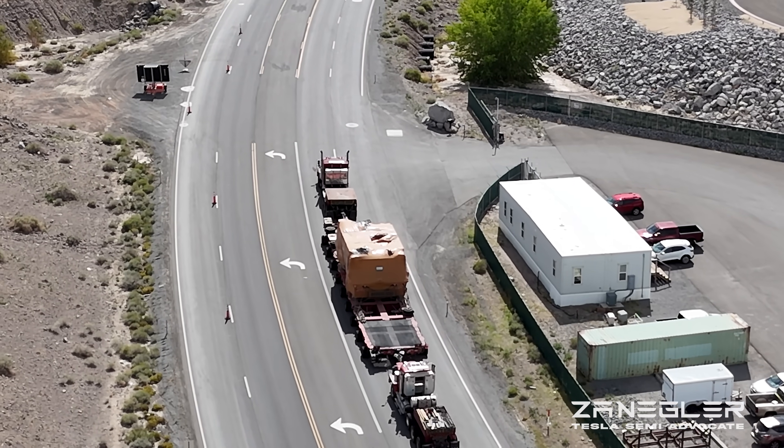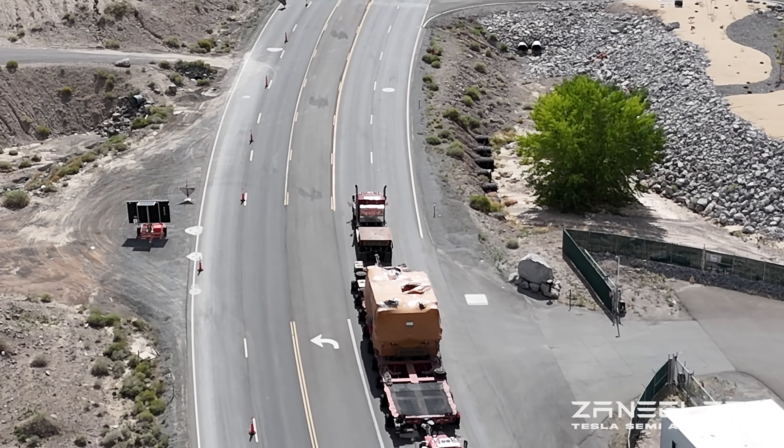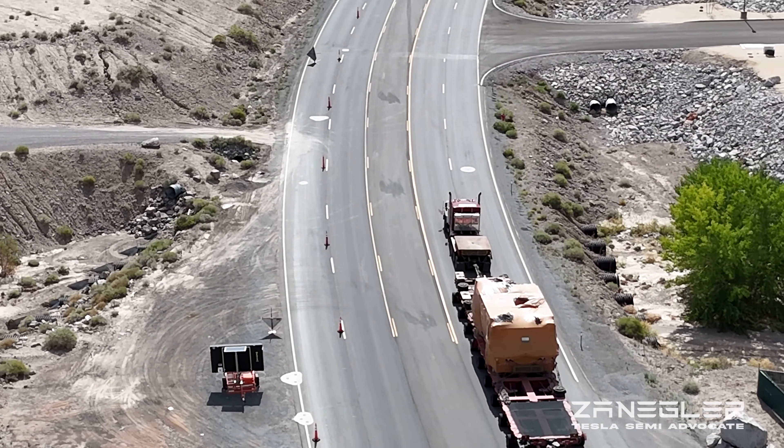In a minute we're going to see a standard range Tesla Semi coming down the hill, passing it.